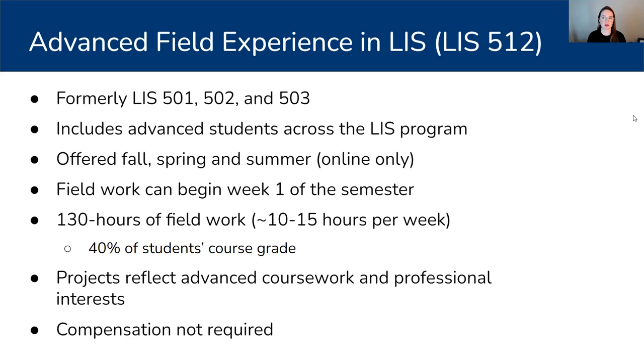The advanced field experience course is called LIS 512 by number. If you are a Simmons grad and familiar, we used to have three different courses that have now been combined into one: LIS 501, which was the field experience course for library students; 502, which was for archives; and 503, which was for cultural heritage. When I joined the faculty full time in 2019, we didn't see the need to have these three distinct courses any longer, because of enrollments and because the learning outcomes and objectives didn't need to be divided by concentration or area of interest.